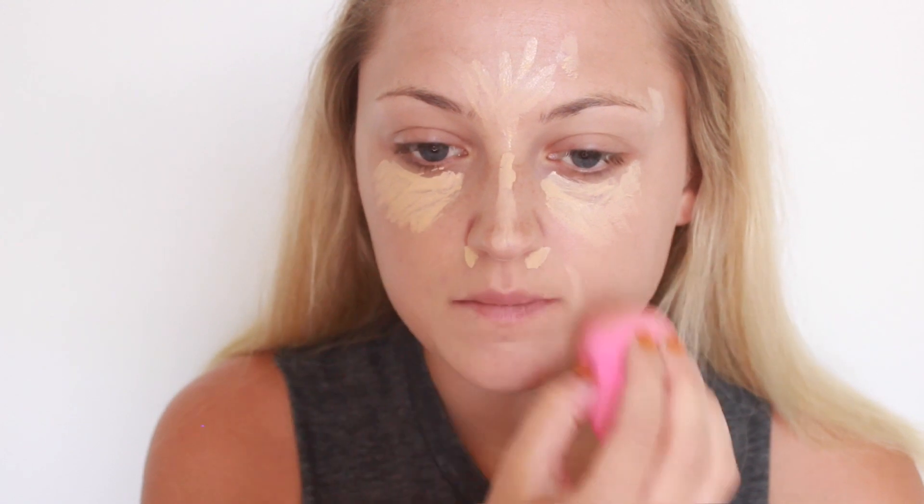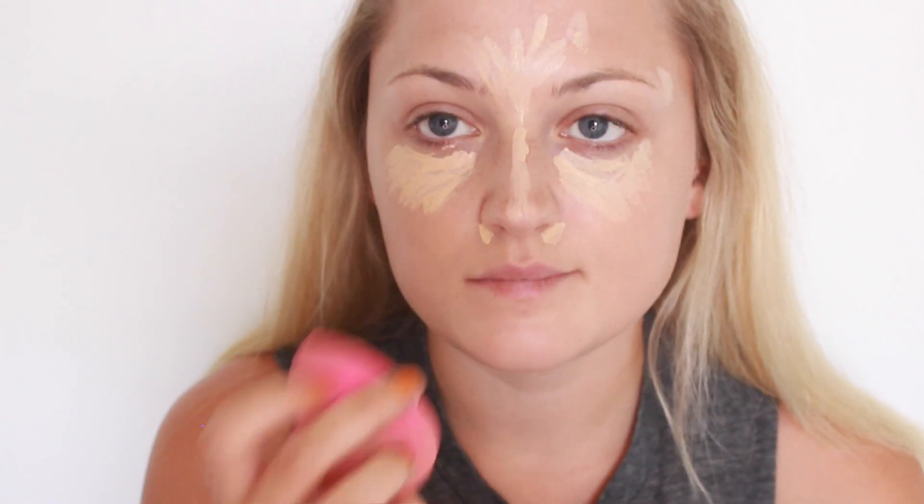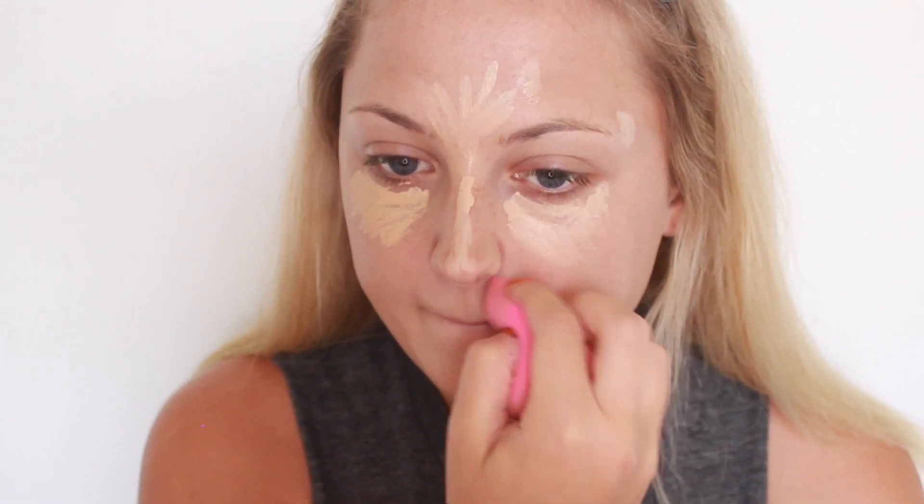Unfortunately I couldn't find a cruelty-free beauty blender like Real Techniques at my local drugstore, so I am using my normal beauty blender. But you can pick up the Real Techniques ones or other cruelty-free options from the drugstore as well.